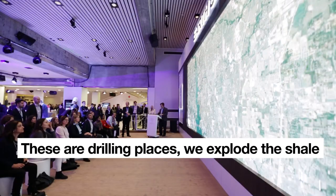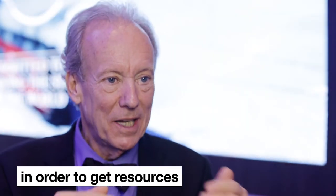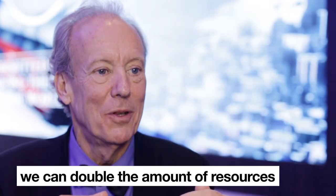These are drilling places where we explode the shale and extract gas — all those dots. If we see what we've done to the planet in order to get resources, we realize if we could use them again, we can double the amount of resources without doubling the amount of damage on the planet.